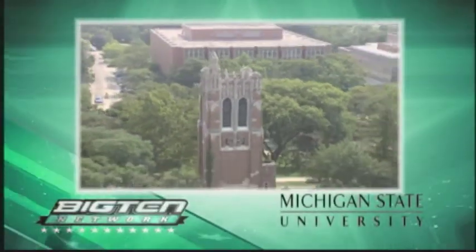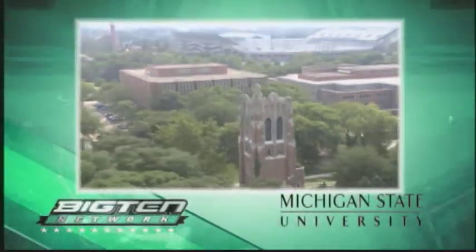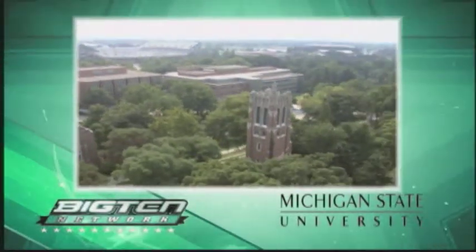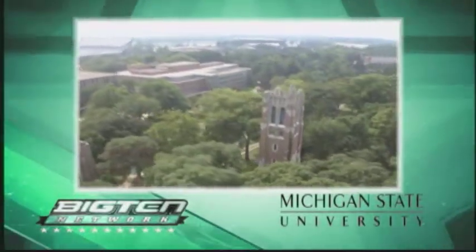This presentation has been brought to you by Michigan State University, America's premier land-grant institution, 150 years of advancing knowledge, transforming lives.